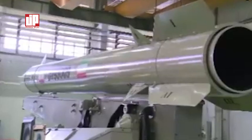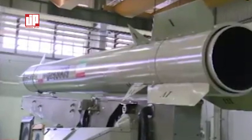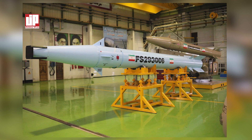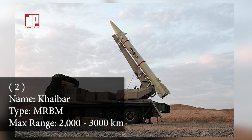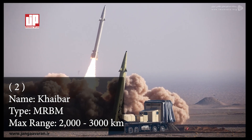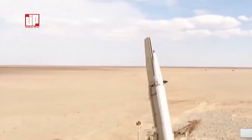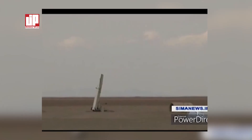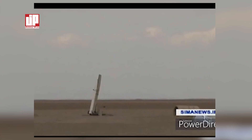Number two: the Khorramshahr missile. The Khorramshahr missile is an Iranian medium-range ballistic missile from the fourth generation of the Khorramshahr missile family, manufactured by the Ministry of Defense of the Islamic Republic of Iran. This missile has a range of 2,000 kilometers and the capability to carry a 1,500-kilogram warhead.